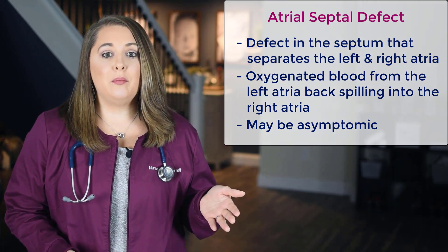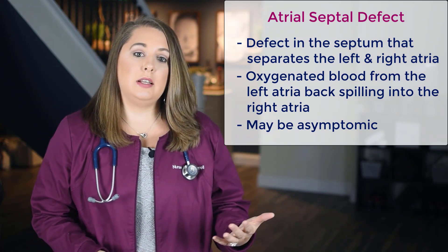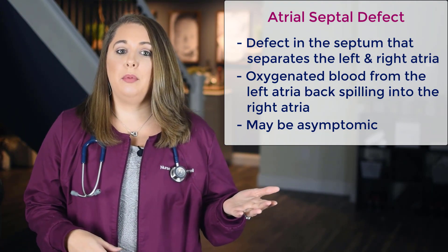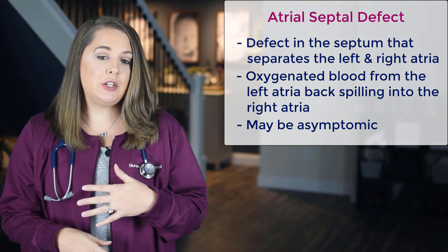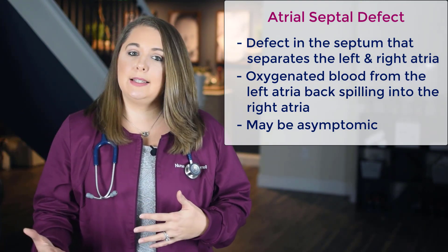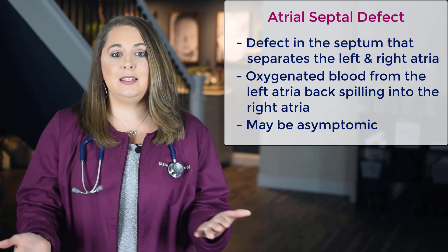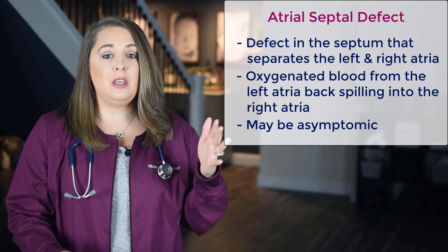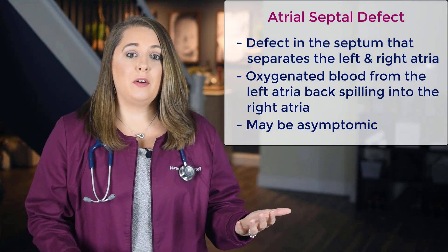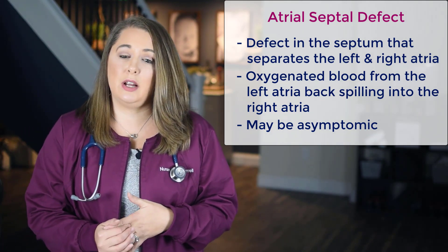From there, the pulmonary vein carries the blood into the left atria, pushing that oxygenated blood to the left ventricle and then out to the rest of the body through the aorta. So if there's a defect between both atria, some of that oxygenated blood from the left atria will start back-spilling into the right atria and through the right ventricle, where it's mixed with unoxygenated blood. If the ASD is large enough, the extra blood pumped back into the lung arteries makes the right side of the heart and lungs work extra hard, and the lung arteries can become gradually damaged from all of that extra blood pressure.